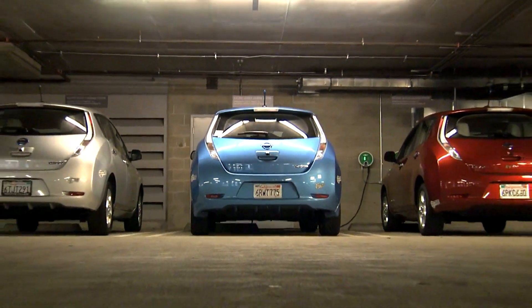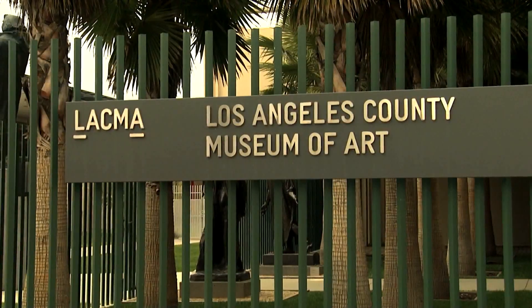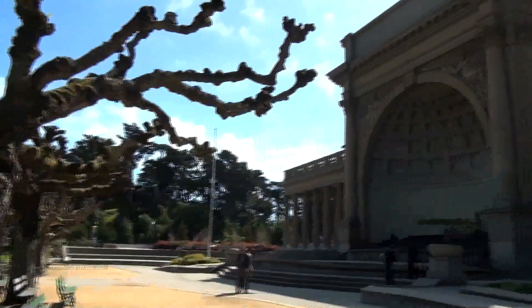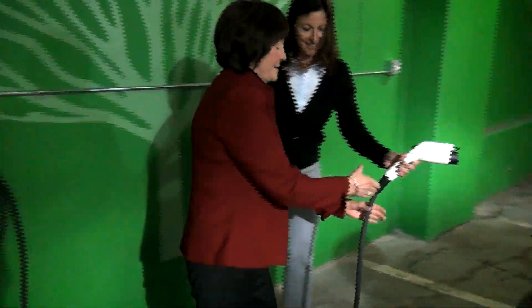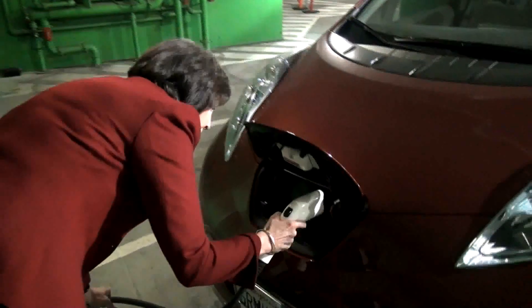Through the partnership, Nissan has installed and will maintain three chargers at the Los Angeles County Museum of Art, or LACMA, and 12 in San Francisco at the Music Concourse in Golden Gate Park. These projects are important because Los Angeles and San Francisco are the two biggest electric vehicle markets right now, and Nissan wants to give Leaf owners opportunities to charge their car at places they like to visit.